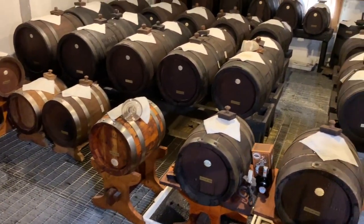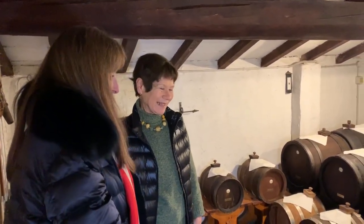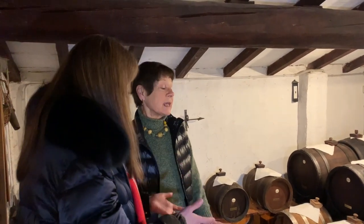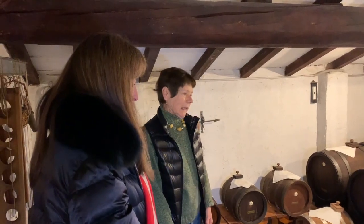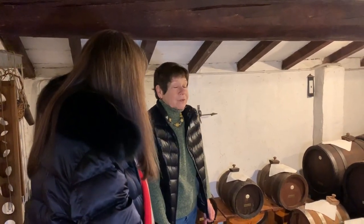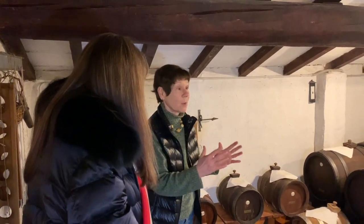You only get 50 bottles a year? Yes. Wow, that is a very, very small amount. It's exclusive. This is a very peculiar product and we have just this amount of bottles because we have just one barrel.